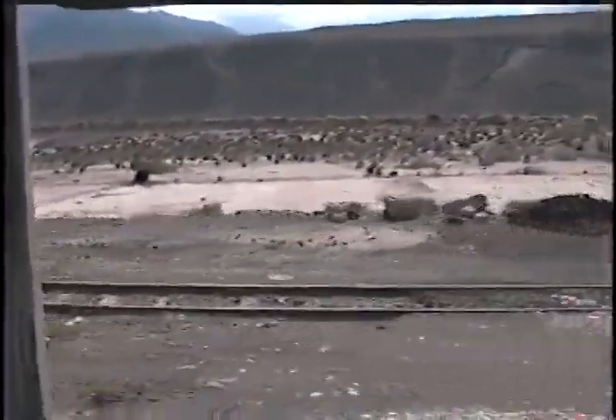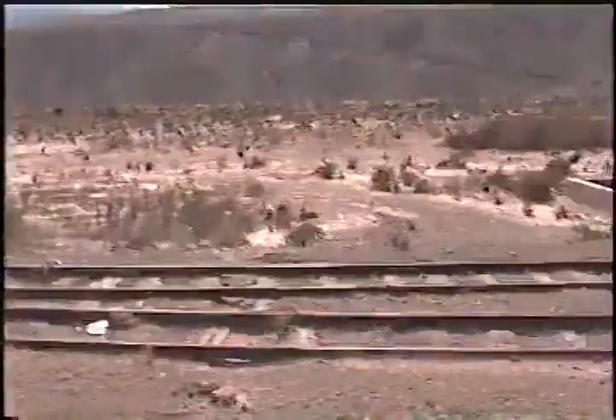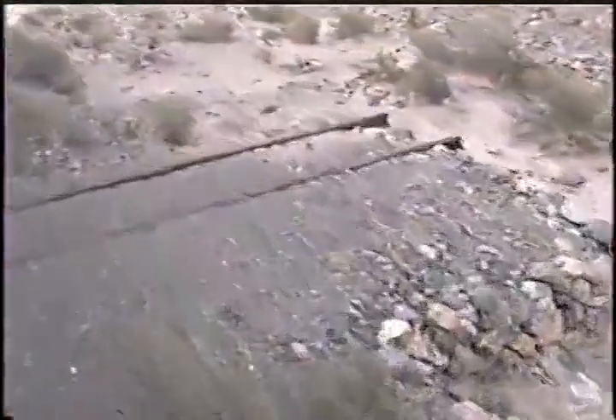Este es el coche de primera. El tren avanza raudamente hacia la próxima estación. Este es el VAR. Y ya finalmente termina esta parte de dos.